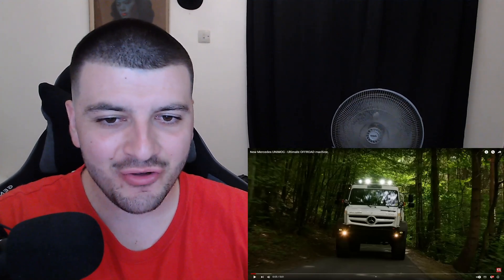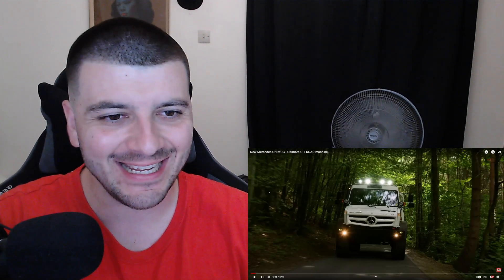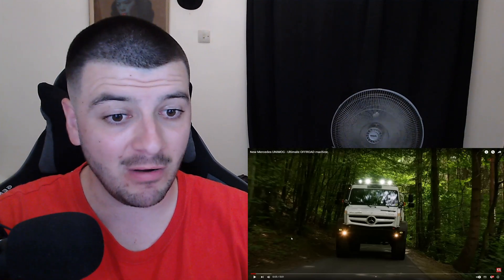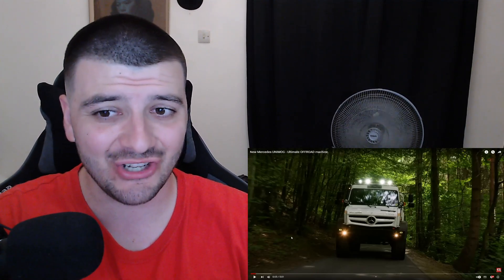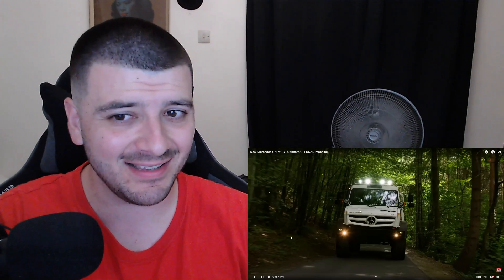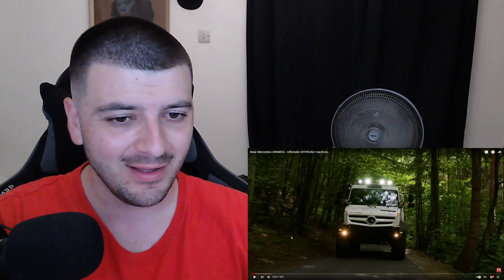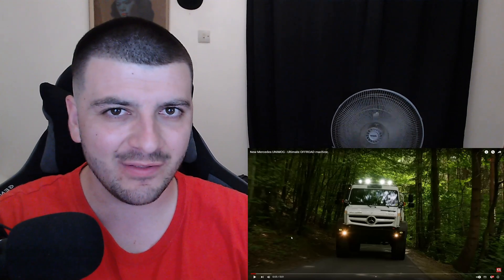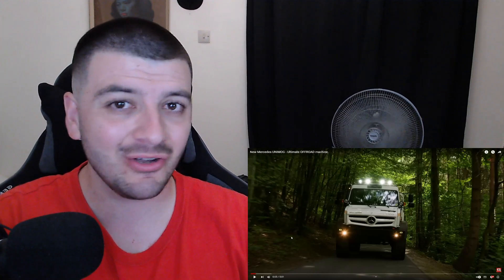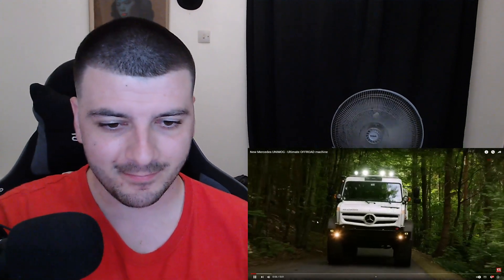Today guys we're going to be looking at the new Mercedes Unimog, the ultimate off-road machine. This is produced in Germany, so let's see what we have here today. This is going to be pretty insane — I haven't really reacted to this sort of video before, so this will be something new. Let's get it.